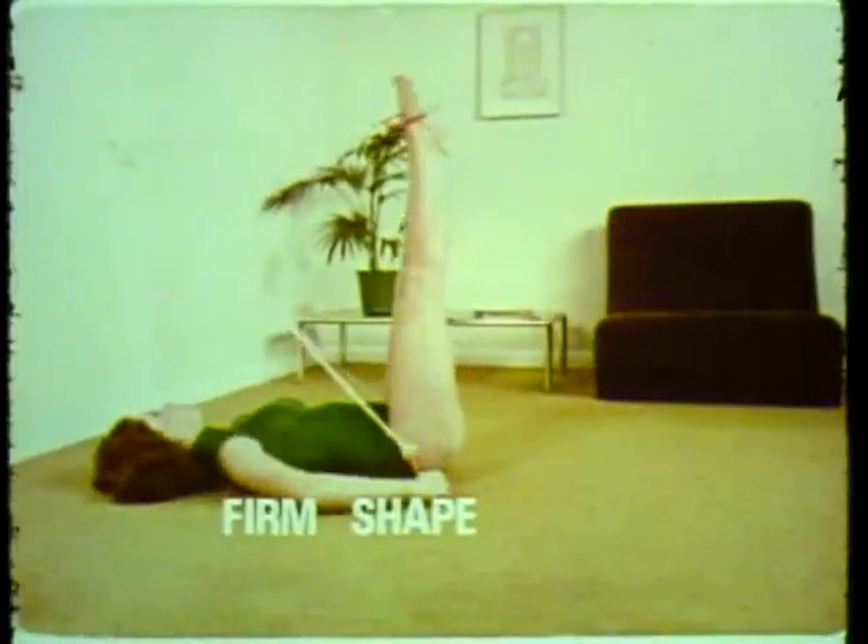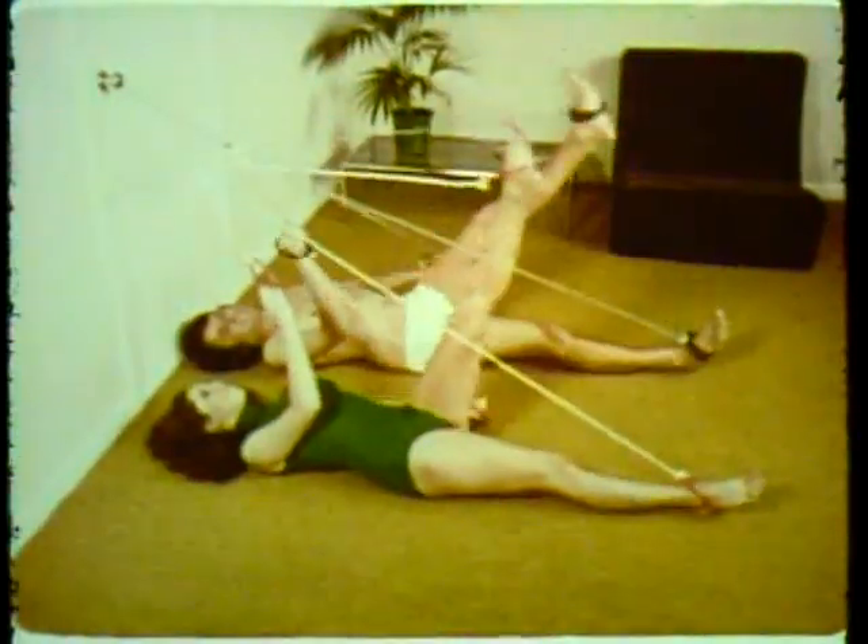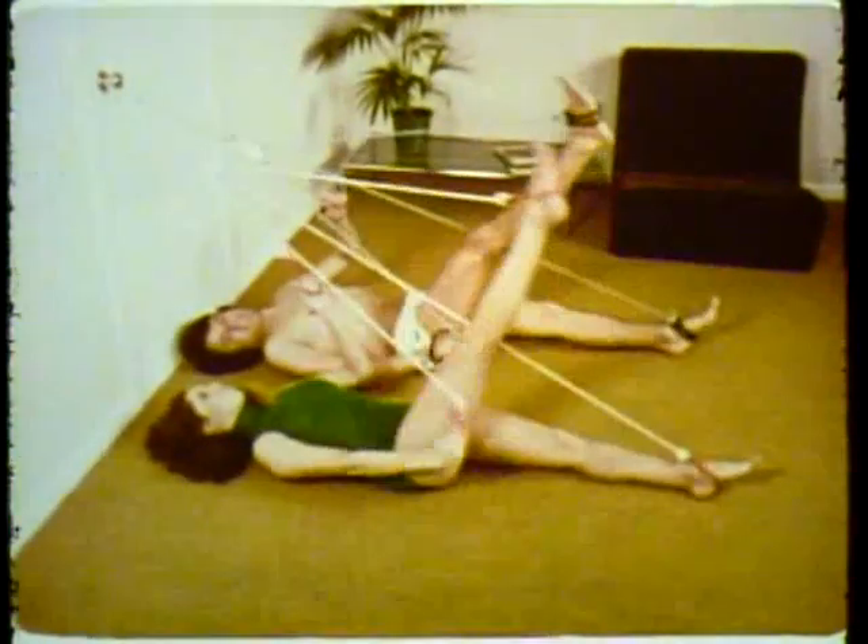KTEL introduces the exciting multi-exerciser to help you firm, shape, and trim your figure. In your home or in your office, this compact exerciser is perfectly suited to both men and women. Using the multi-exerciser for a few minutes morning and evening could lead to a shapelier, healthier you.